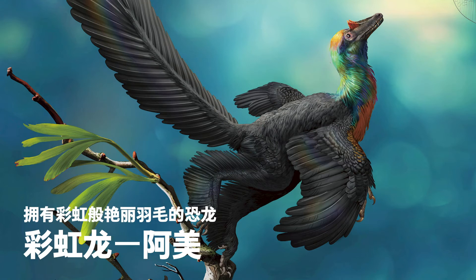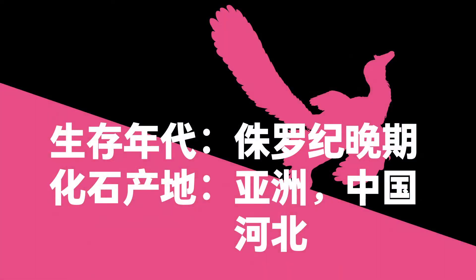Amei the Caihong, a dinosaur with rainbow-like plumage. Scientific name: Caihong. Late Jurassic. Also found in Hebei Province, China, Asia.